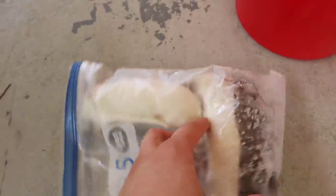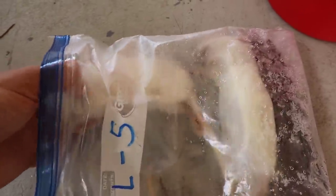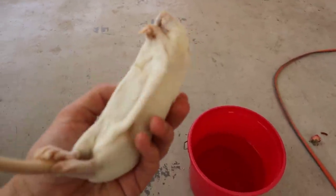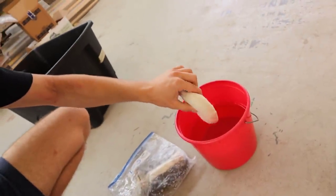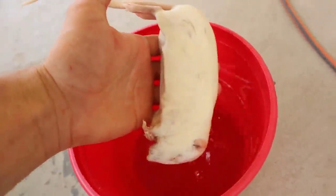Here are our frozen rats — we get these as feeders from a local guy down here in South Florida, already frozen and ready to go. For those who don't want to see this, snakes eat rats and mice — that's the reality of owning snakes. We're going to pop this rat right into some warm water from the sink. This warm water will help thaw the rat out. You don't want it too hot where you cook the inside, but lukewarm so it thaws faster.